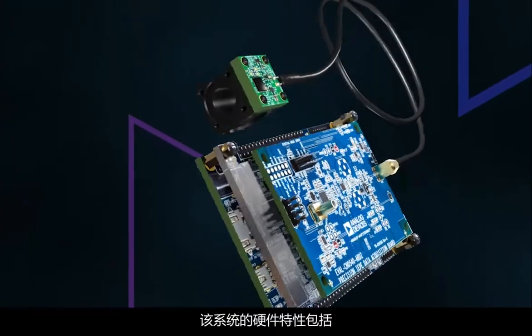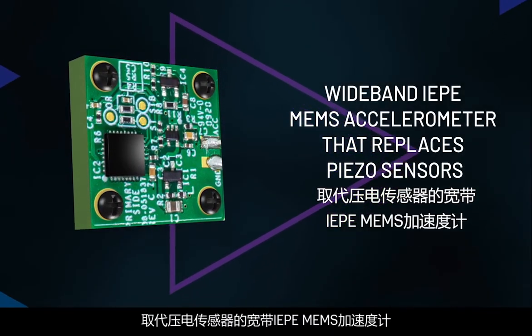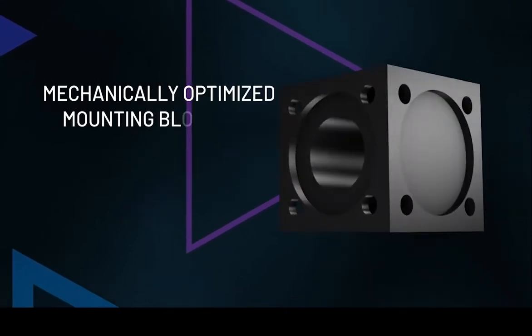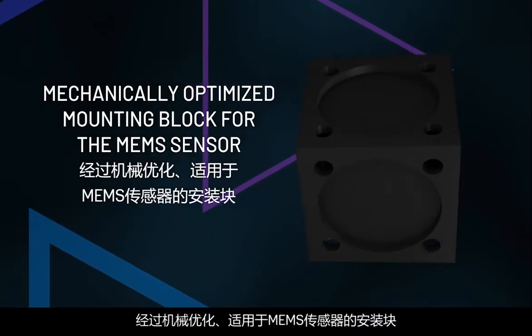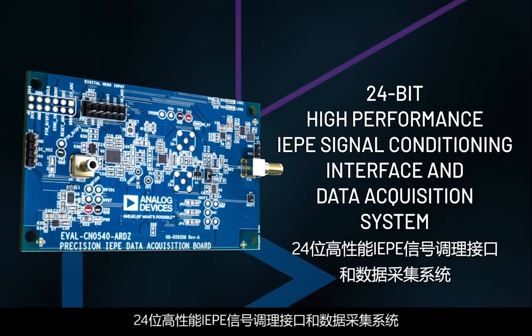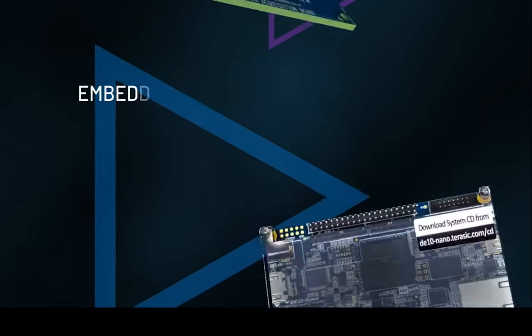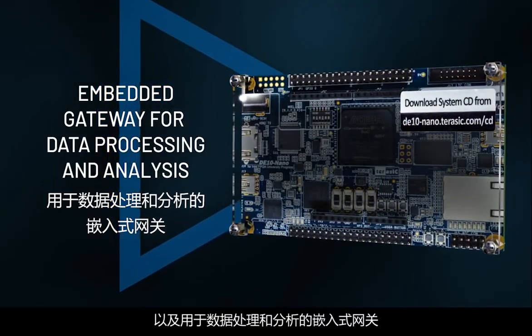The hardware features of the system include a wideband IEP MEMS accelerometer that replaces piezo sensors, a mechanically optimized mounting block for the MEMS sensor, a 24-bit high-performance IEP signal conditioning interface and data acquisition system, and an embedded gateway for data processing and analysis.